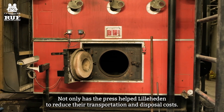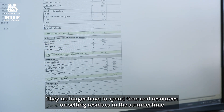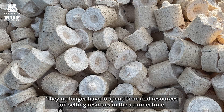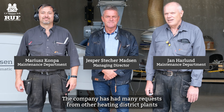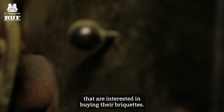Not only has the press helped Leela Hayden to reduce their transportation and disposal costs, they no longer have to spend time and resources on selling residues in the summertime and buying forest wood chips in the wintertime. And, last but not least, the company has had many requests from other district heating plants that are interested in buying their briquettes.